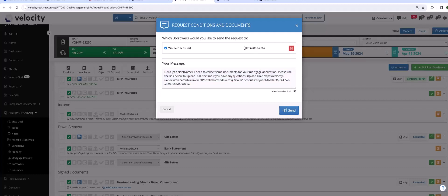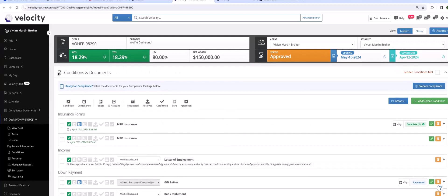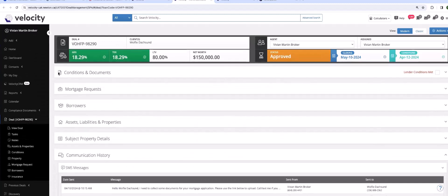This opens up — you make the choice of who you're sending this to. If you had more than one borrower, both options would pop up. The message is already created for you — you can add to it if you wish — and you simply press Send. A copy of the communication is stored right in the deal, in the communication history below. That person has just received a ping on their phone. They log in through the portal, take a picture or drag and drop documents, and you will get a response.